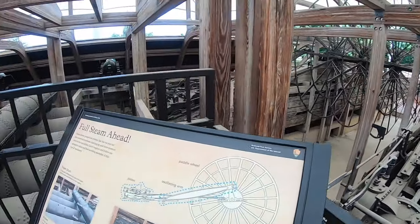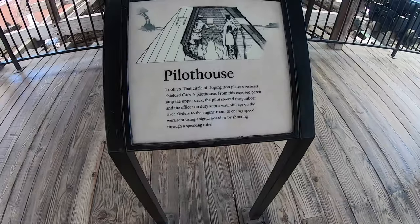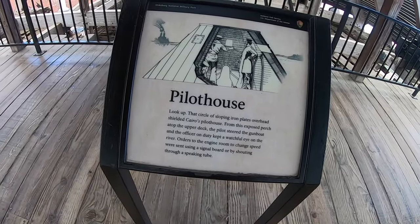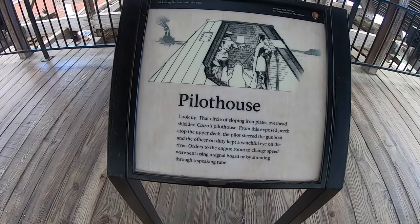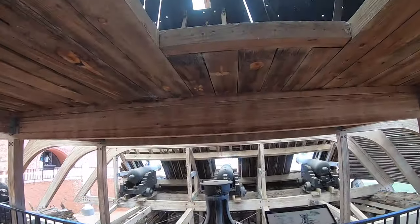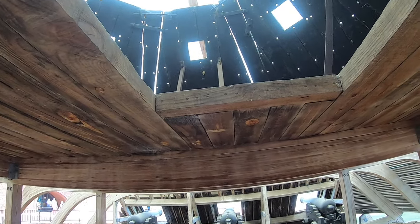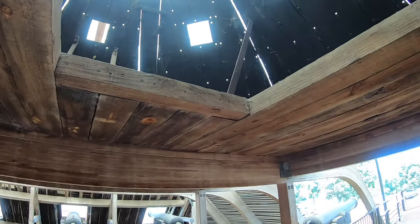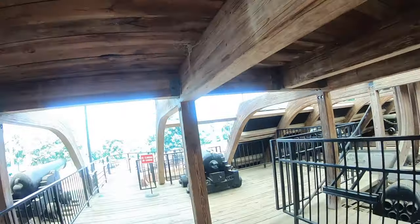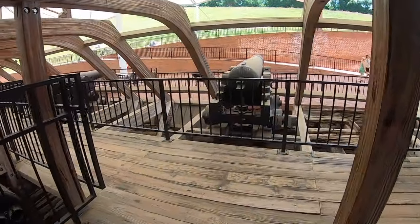I'm so impressed by this — I can't believe it, I've wanted to see this forever. Here is the pilot house — right here, this is where they would have steered. Ironclad. Look at that thing. How incredible is that? You gotta love history.